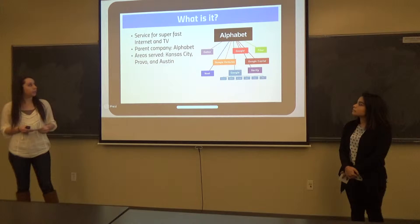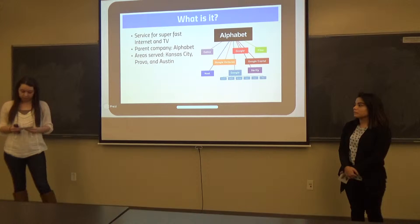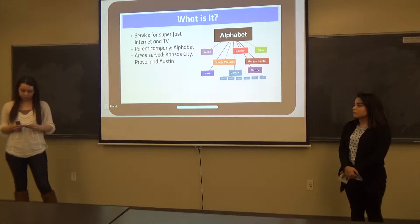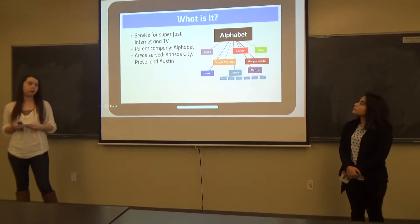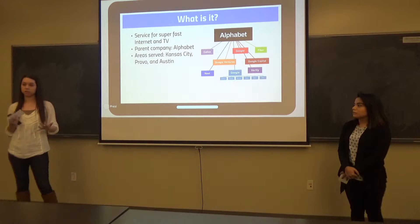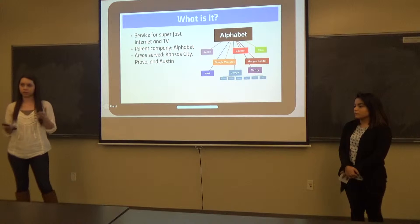This little graph is Alphabet, and that's Google's parent company. Last August, Google announced its plans to create a new public holding company, which is Alphabet. It was made to restructure Google by moving subsidiaries from Google to Alphabet, so Alphabet kind of controls Google's millions of things that they do, and Google also runs Alphabet, so they run each other.